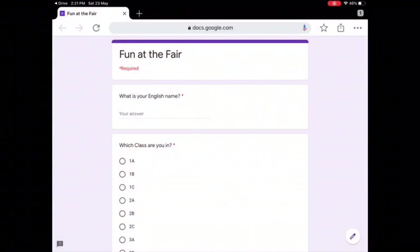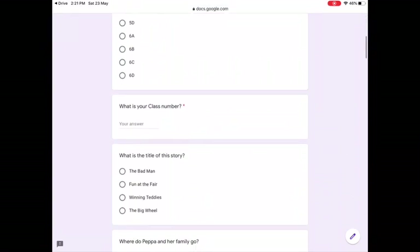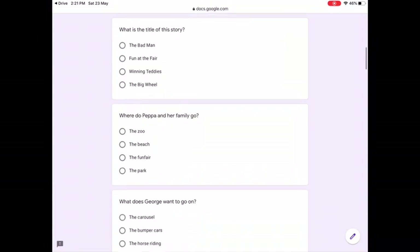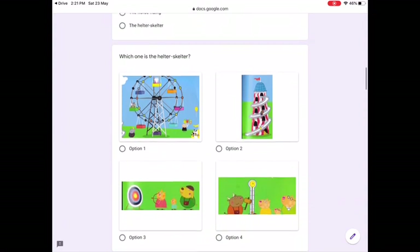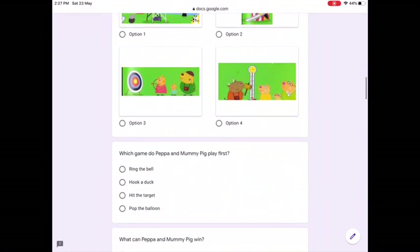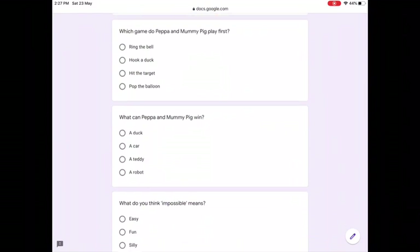Now that we've read the story, you can answer some questions. First, fill in your English name, your class, and your class number. What is the title of this story? Where do Peppa and her family go? What does George want to go on? Which one is the helter-skelter? Which game do Peppa and Mummy Pig play first? What can Peppa and Mummy Pig win?